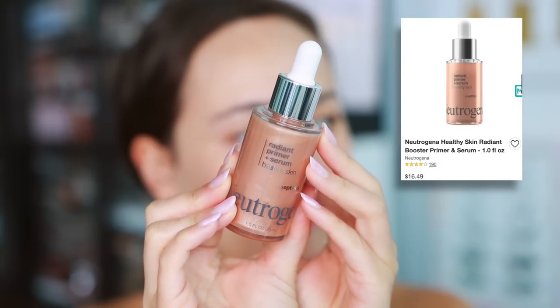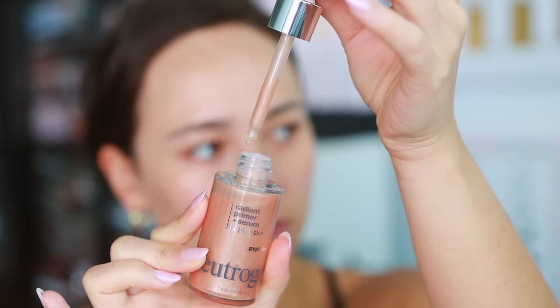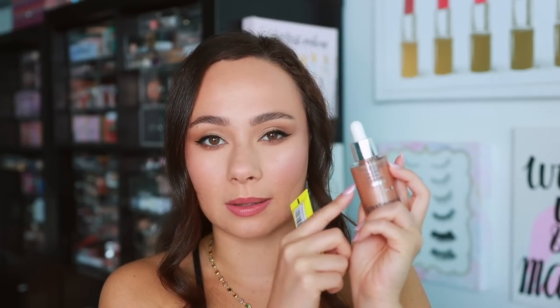The next primer I picked up is from Neutrogena — the Radiant Primer and Serum. It looks like it's going to give a glowy effect. I have it on the left side of my face. Doing it side by side with the NYX, I feel like they gave a different glow — the NYX almost gave a more glow-from-within effect, whereas the Neutrogena's glow comes more from pigment and sits a little more on top of the skin. Both look very good. As of now the NYX is my favorite, but the Neutrogena was very nice, hydrating, and a thumbs up.